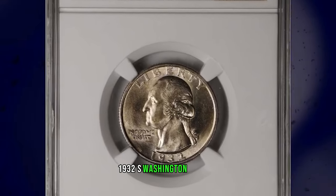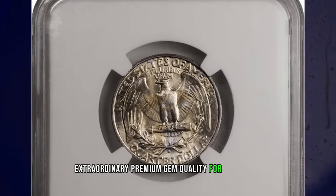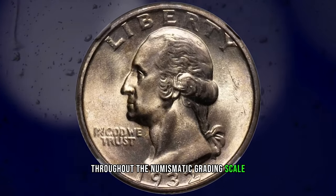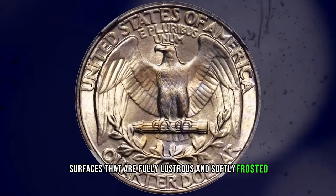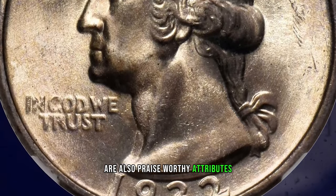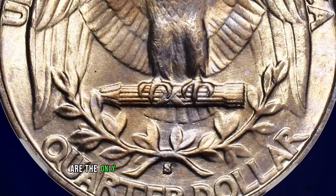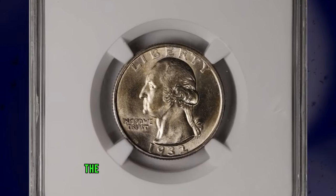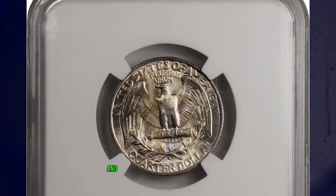1932 S Washington Quarter, graded in Mint State 66 by NGC. Extraordinary premium gem quality for a key date Washington Quarter issue that enjoys strong demand throughout the numismatic grading scale. Delicate champagne gold iridescence dresses surfaces that are fully lustrous and softly frosted. Both the razor-sharp strike and outstanding preservation are also praiseworthy attributes. The 1932-dated issues of the new Washington design type are the only quarters produced by the United States Mint from 1931 through 1933. The Great Depression served to limit coinage of many denominations during the early to mid-1930s, and the quarter was no exception.